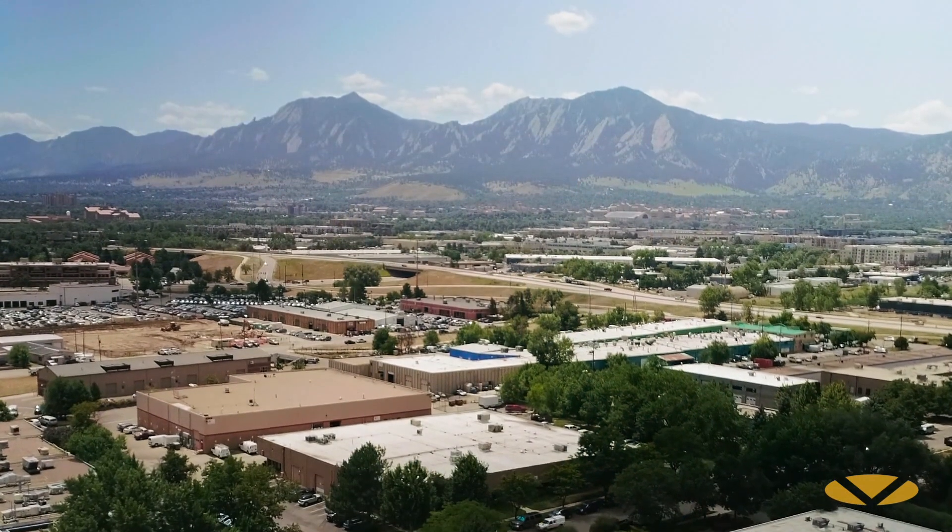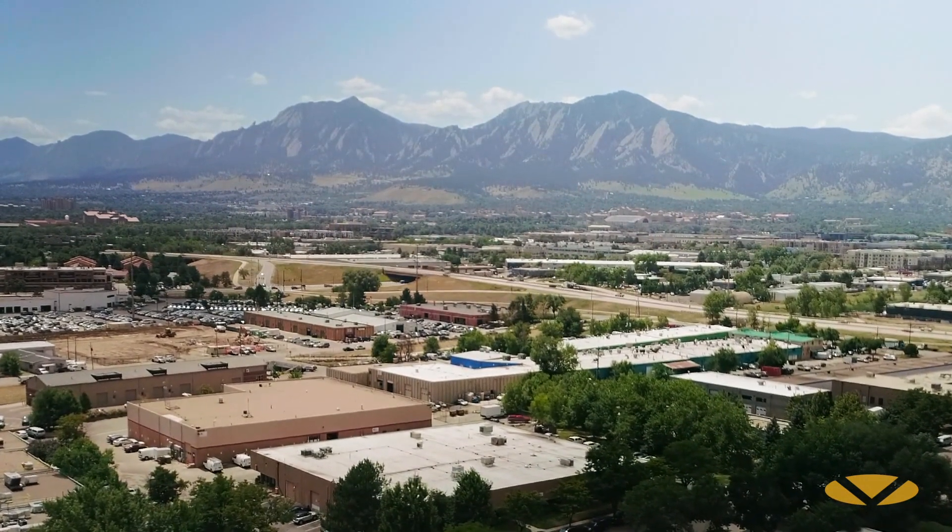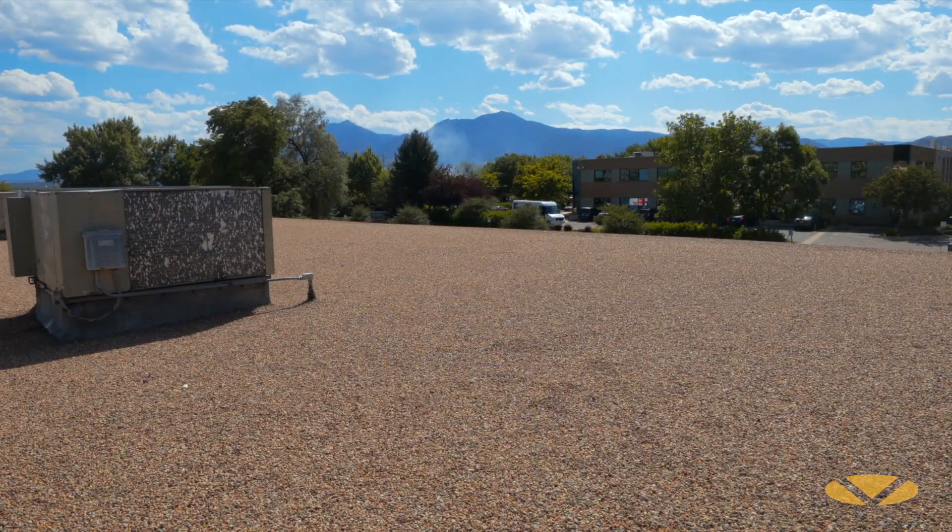Wind uplift is such an issue at this location due to the high winds that come off of the canyons from the mountains that are so close to Boulder. This was an existing built-up tar and gravel roof over a concrete deck, and they've had issues with several wind events in Boulder over the years. The existing wood nailer and the built-up tar and gravel roof would get dislodged from the perimeter deck and start to peel back and blow off.